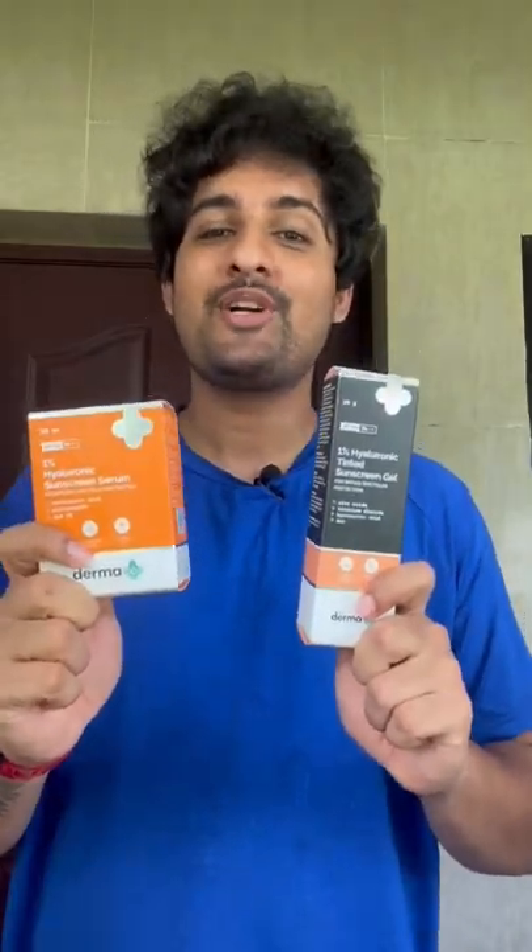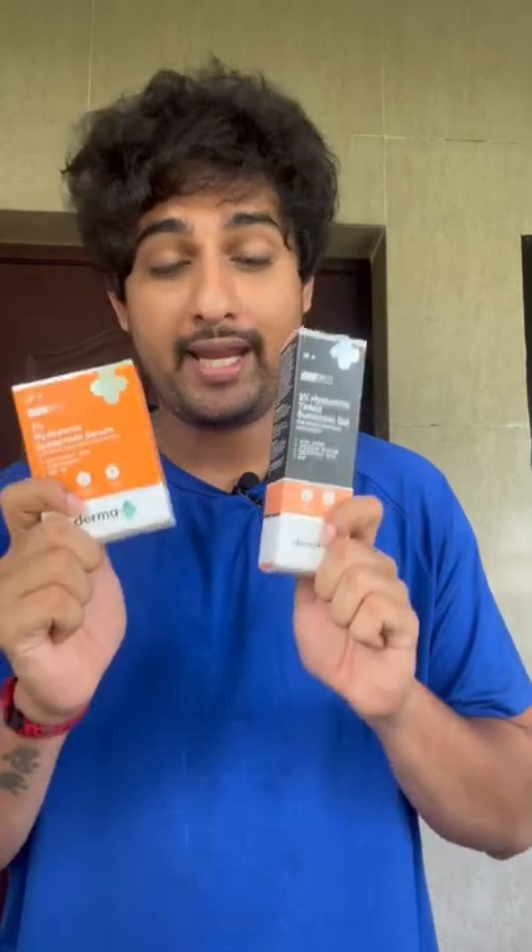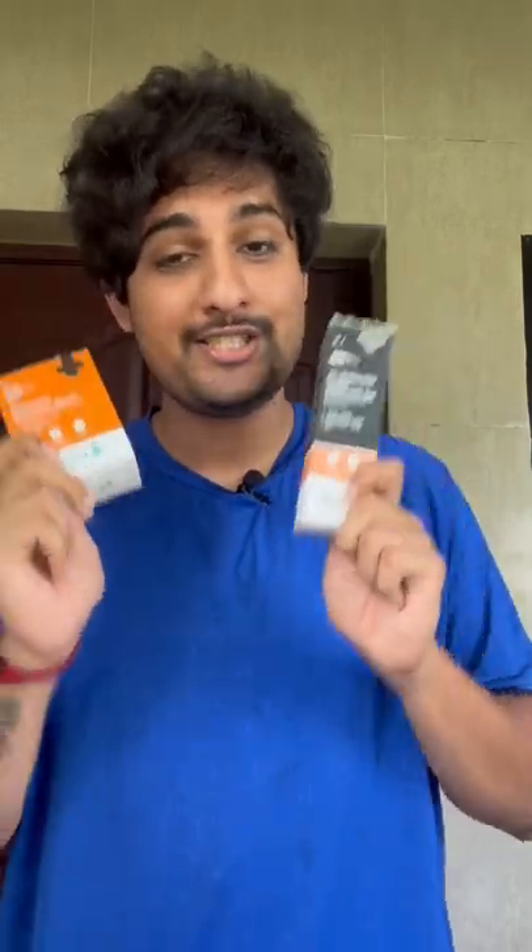You can check out these amazing products from the link provided here. Hit this link, use the coupon code NIRENGEN20, and avail the discount as well. What are you guys waiting for? You cannot miss out on these sunscreens — go and check it out now.